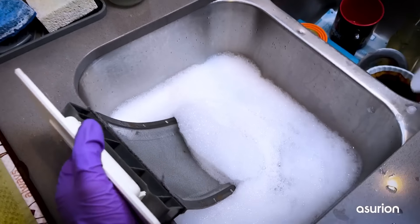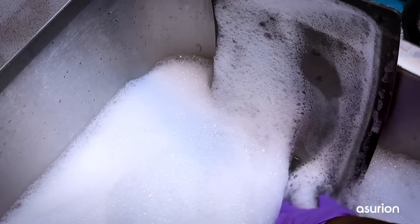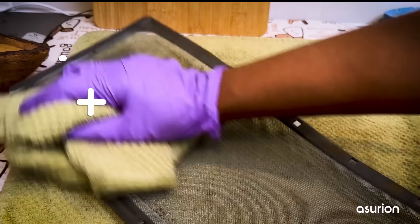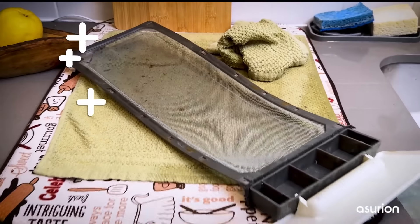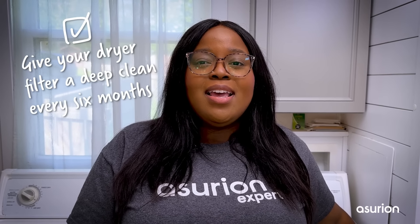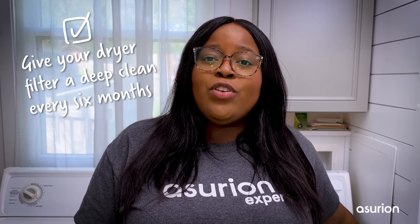If you still notice any residue, give it a deep clean by soaking the screen in warm soapy water and use a toothbrush or nylon brush to scrub both sides. Always dry the lint screen thoroughly with a clean towel before putting it back in. As a good rule of thumb, give your dryer filter a good deep clean every six months. This will get rid of any fabric softener or detergent residue, buildups from dryer sheets, or even dirt you might find in there.